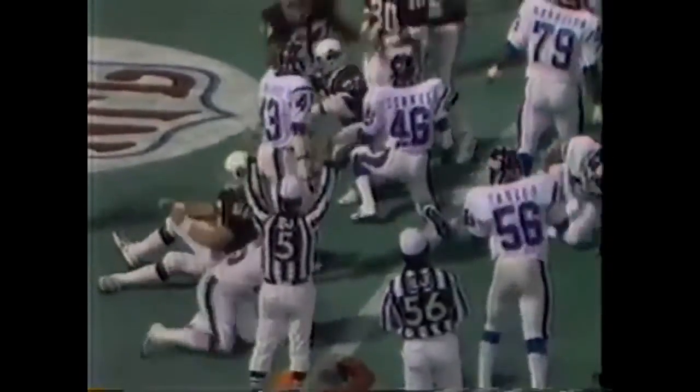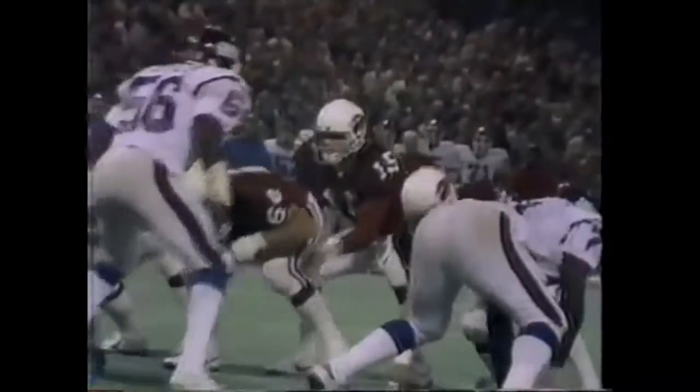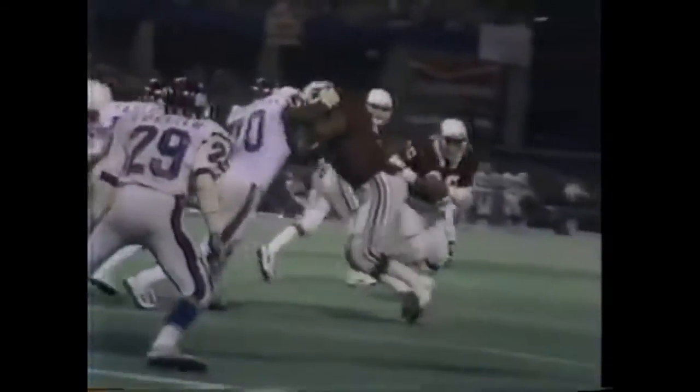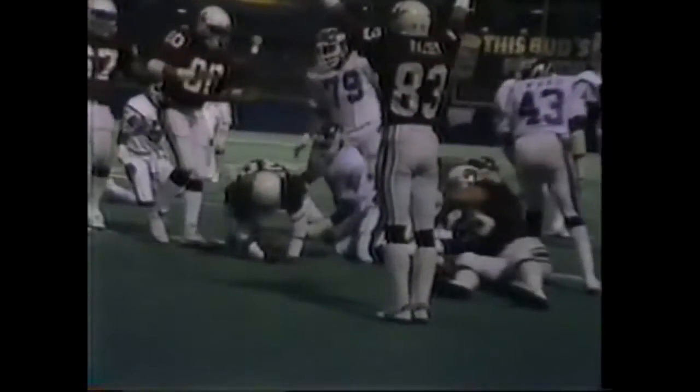Second down, goal to go. Stump Mitchell left side, gets to the outside — Stump Mitchell carries it into the end zone. That is a good move. Running north-south, and he's going out for the left side. Currier, number 29, takes a shot. That was Andy Hedden that knocked Currier off. Excellent.